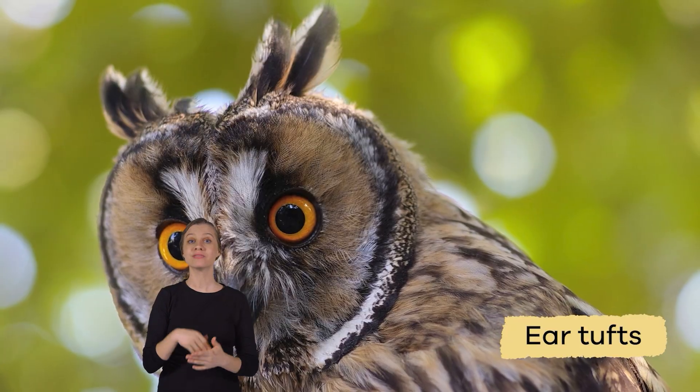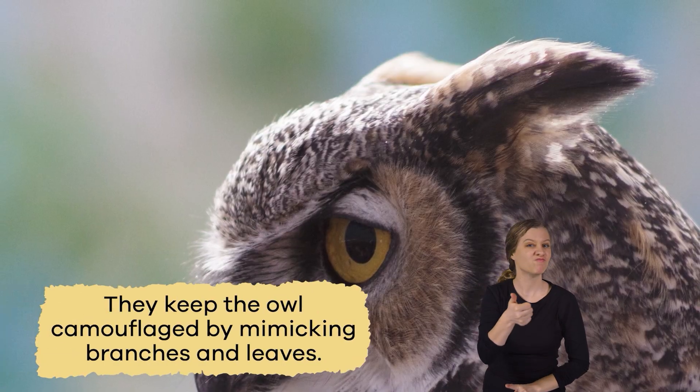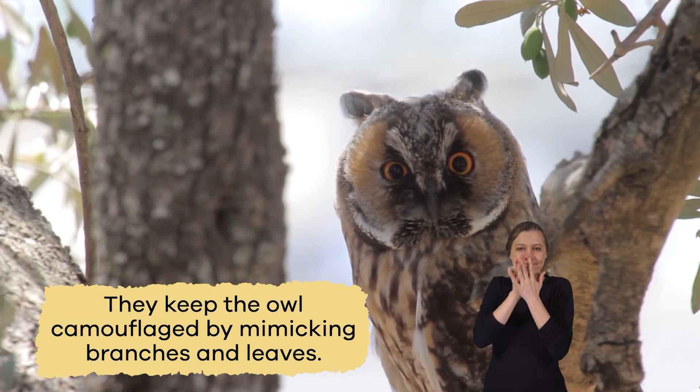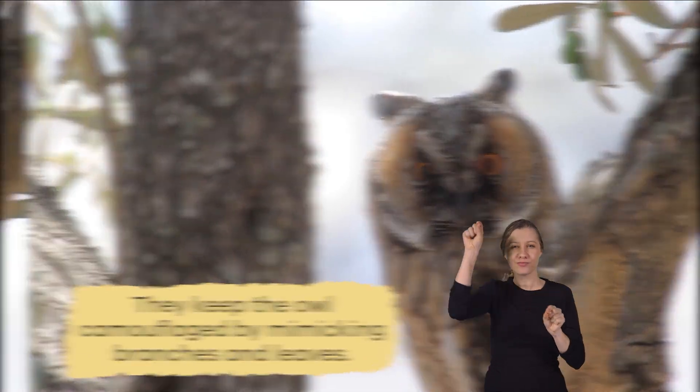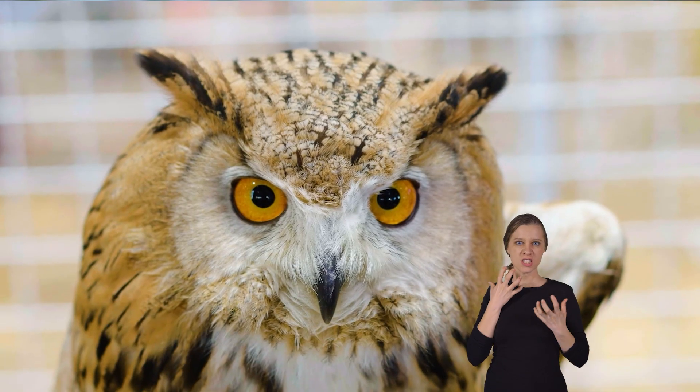Some owl species have ear tufts on their heads. While they aren't ears, they keep the owl camouflaged by mimicking branches and leaves. They also show the owl's mood so others know whether it feels calm or aggressive.